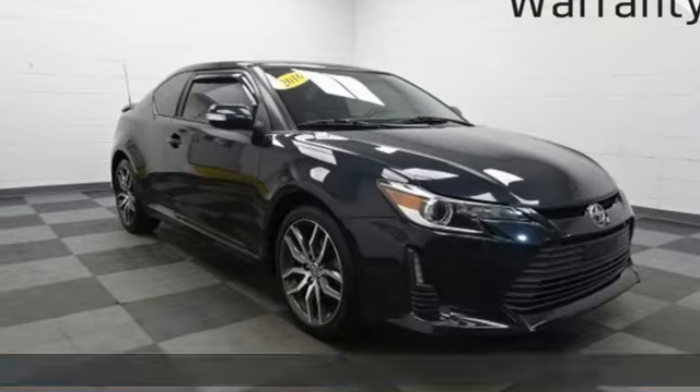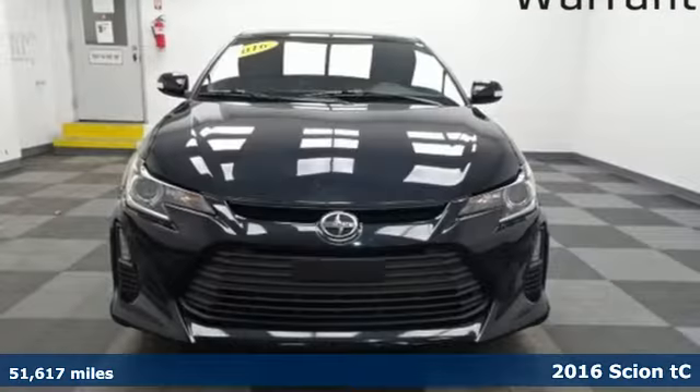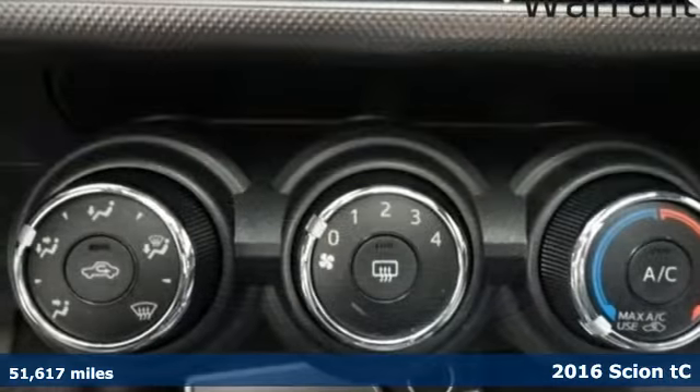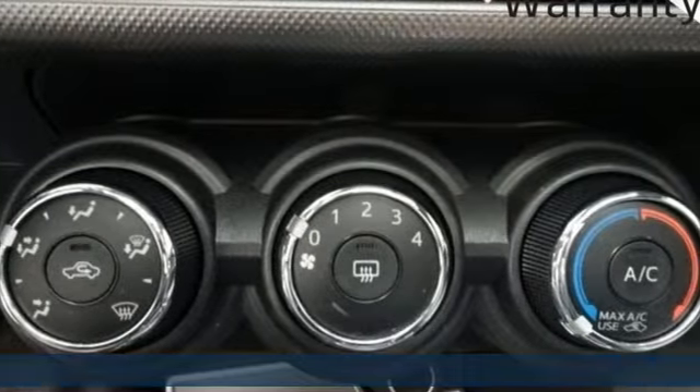It's a 2016 Scion TC. Bold experiments and designs come to life with Scion, and with features like these, every drive is a pleasure.